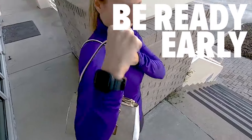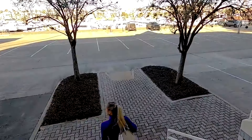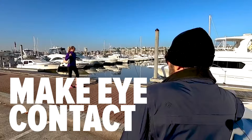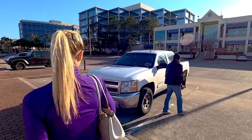As you're leaving the store, make sure your keys are in an easy-to-reach location and you don't have to go searching for them. Look at your surroundings and take note of other people in the parking lot. If you see someone suspicious, making eye contact makes you seem like a harder target and has proven to stop attacks before they even start.